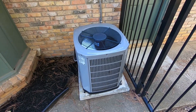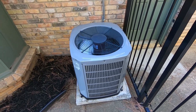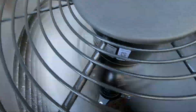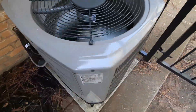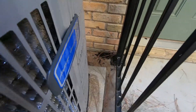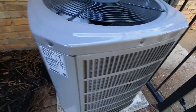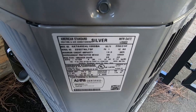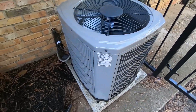Here we have my neighbor's new 2022 American Standard Silver Series Central Air Conditioner. That is quite admittedly very hot air coming out of it. It is from January of 2022, and it is a two-ton straight cool unit, 14 SEER.